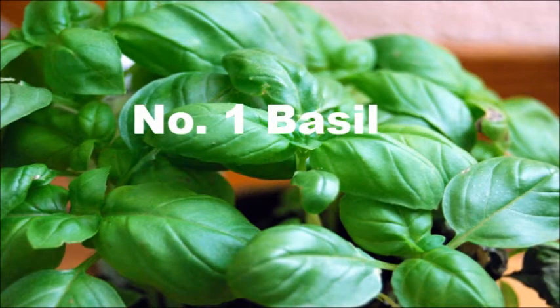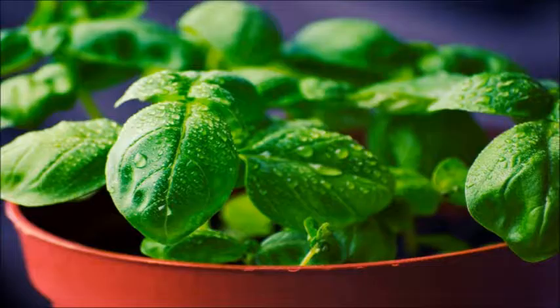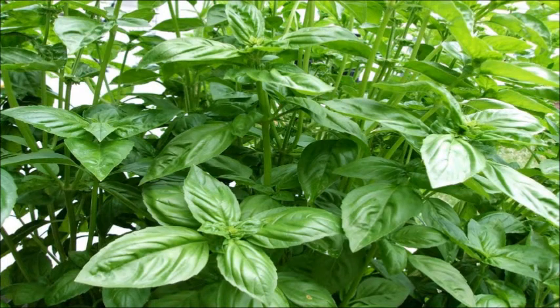1. Basil. Nothing is better than some fresh basil, and basil plants produce an abundance of leaves. This popular Italian herb grows well in water and can be used in different recipes including sauces and soup. Make sure your basil plants get plenty of sunlight for its growth.